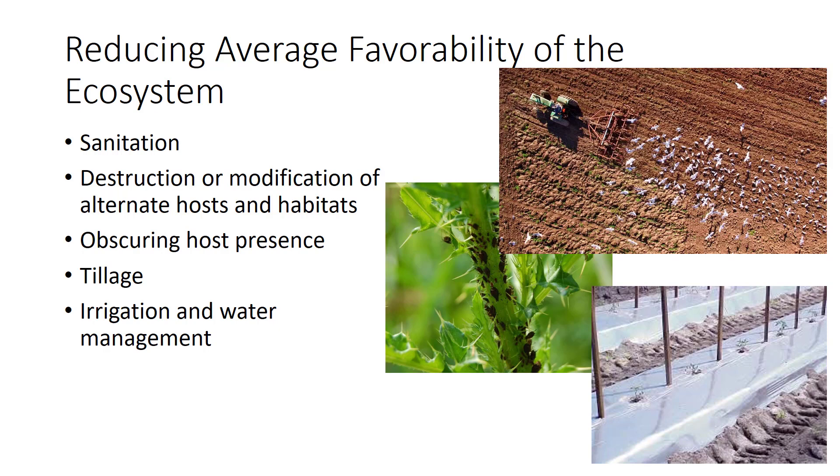You can reduce the favorability of the ecosystem through a number of ways. First and foremost is to keep the area sanitary. This may mean crop residue destruction if a pest can live on that, elimination of animal waste, or efficient storage and processing. By knowing the biology of the pest, you can destroy or modify alternate hosts and habitats. For example, some pests like aphids may be living in weeds surrounding the property then moving in on your crop. You can also obscure host presence — an example is using silver mulches surrounding greenhouses or over raised beds to confuse western flower thrips. Since a large majority of pests spend some part of their life stage in the soil, tilling can disrupt this cycle.